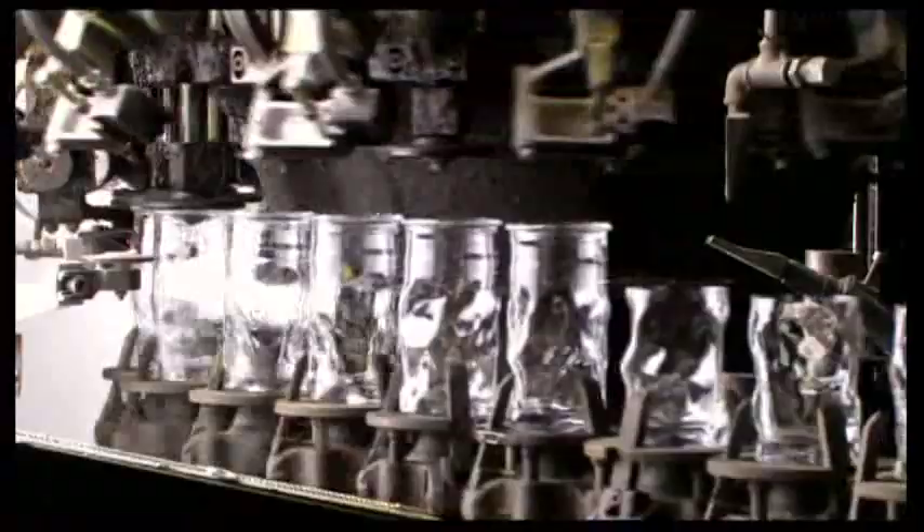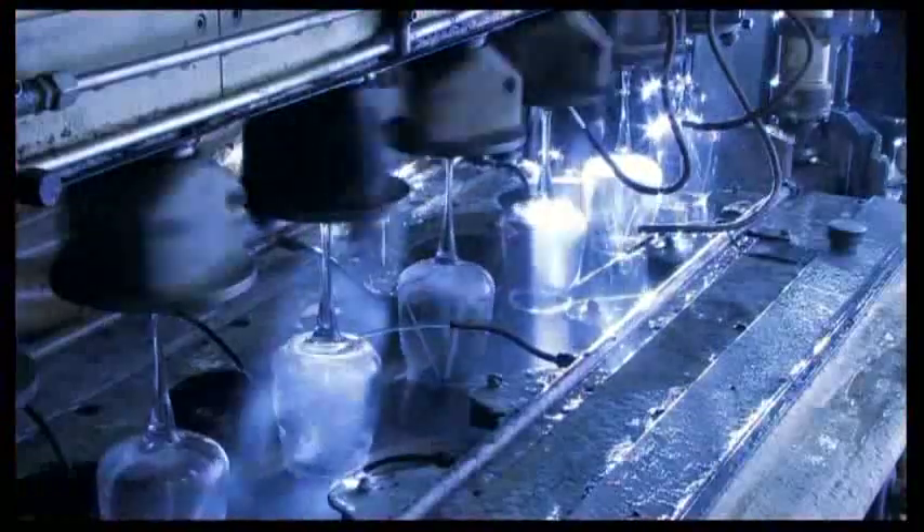Crack-off technology unites robustness to aesthetics. Flame-treated technology guarantees excellent resistance. Grinding then refines the highest quality products.